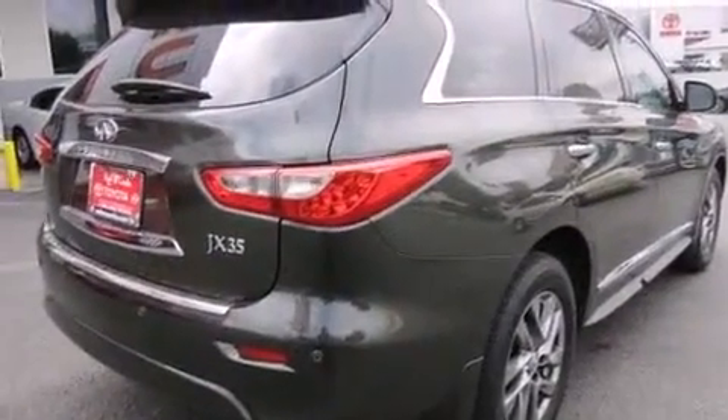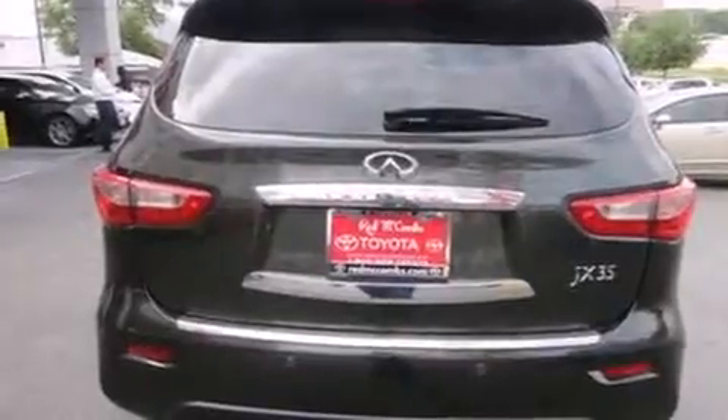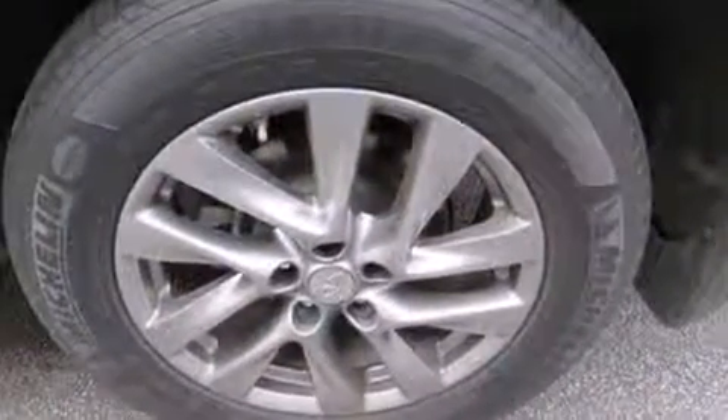Top features include front dual-zone air conditioning, front and rear reading lights, one-touch window functionality, heated seats, heated door mirrors, a power rear cargo door, remote keyless entry, and power seats.